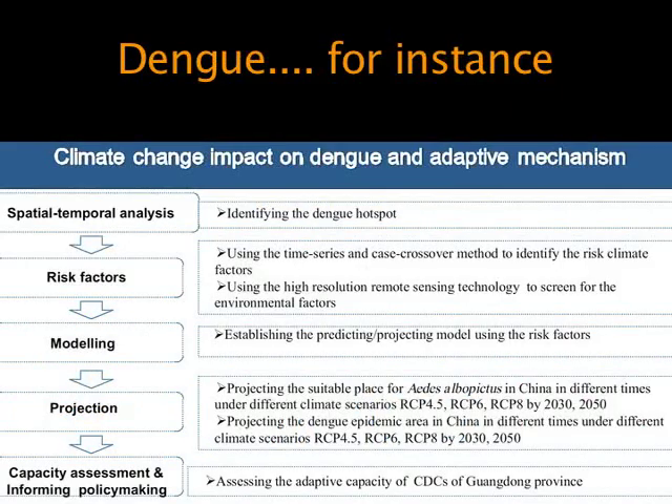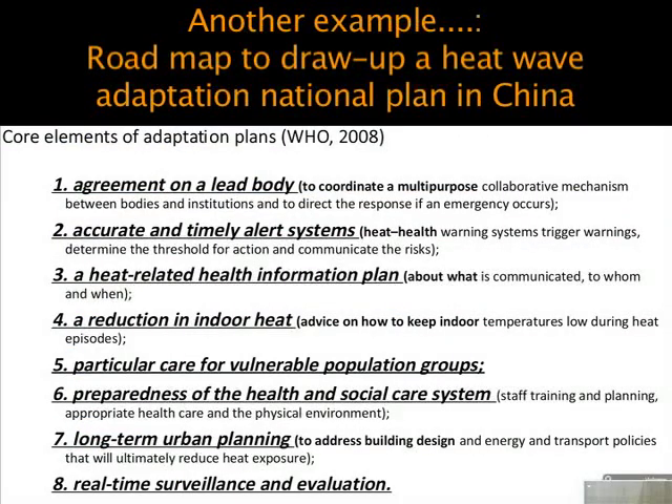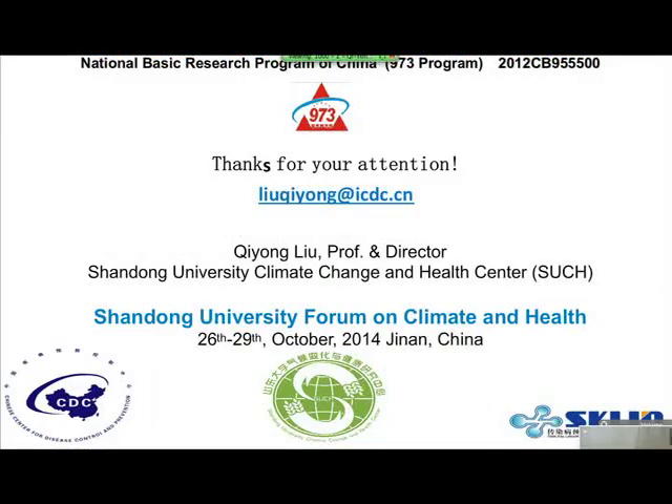For dengue, we need to identify cases in hospitals and establish models for prediction and early warning. We also need to do capacity assessment and inform policymaking. Another example is adaptation to heatwave: we developed national guidelines and policy, an early warning system for health, appropriate cooling centers in some cities, and additional health care system reform for public health services for all.